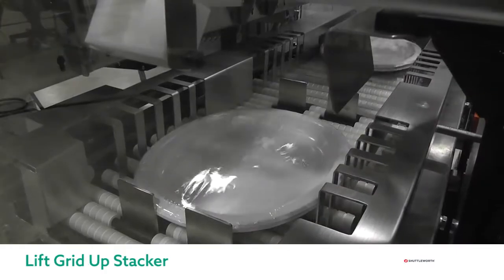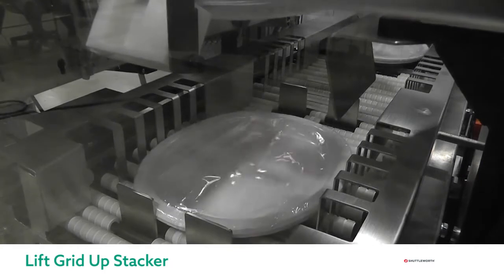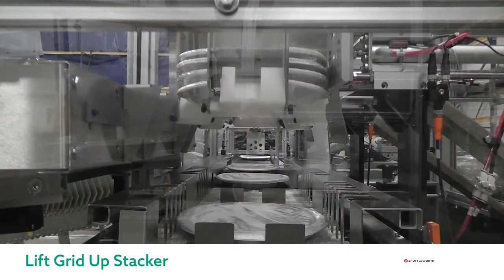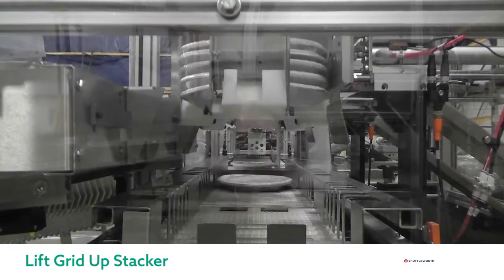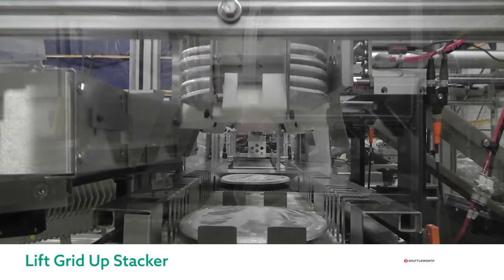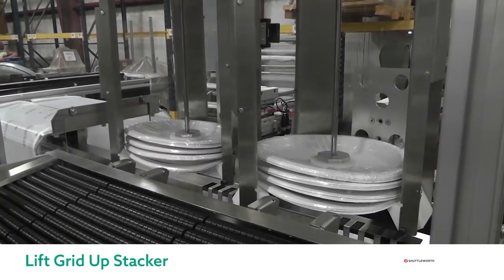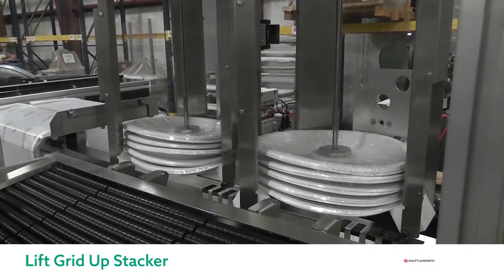Just like we can down stack, we can also up stack. Here we can see how stacks of wrapped paper plates travel to a fixed stop and, with the help of a custom grid built into the surface, they are up stacked. Another in-surface photo eye senses the next product is ready and the process repeats. We can also do this for different product types as well.